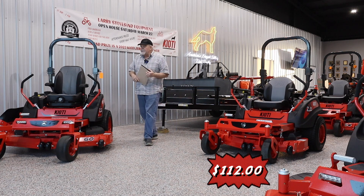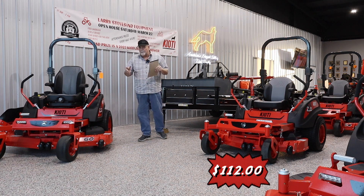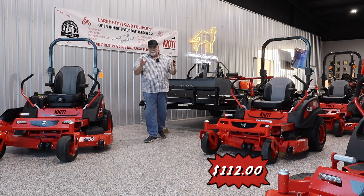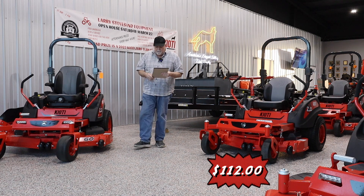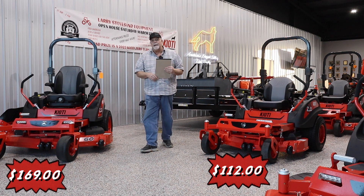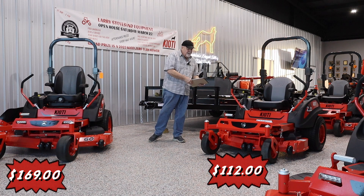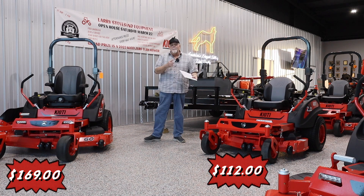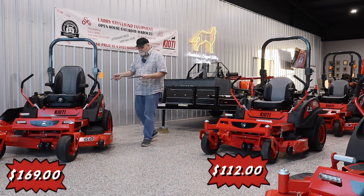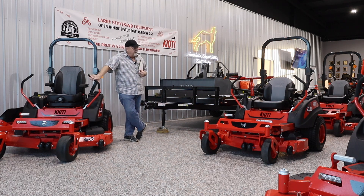If you need something heavier — if you cut 15 acres and then go over and cut your mother-in-law's, and she's got all that — this one right here, same offer, 2.99% for 60 months, your payment is $169. So the least expensive mower we sell is $112 a month, and the most expensive mower we sell is $169 a month. And when I say the most expensive, I mean the most expensive sit-down zero turn.